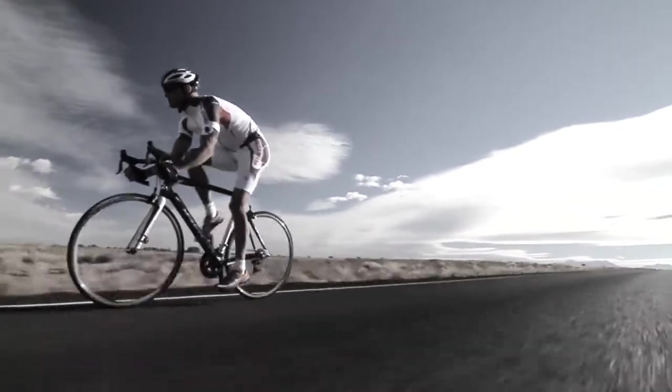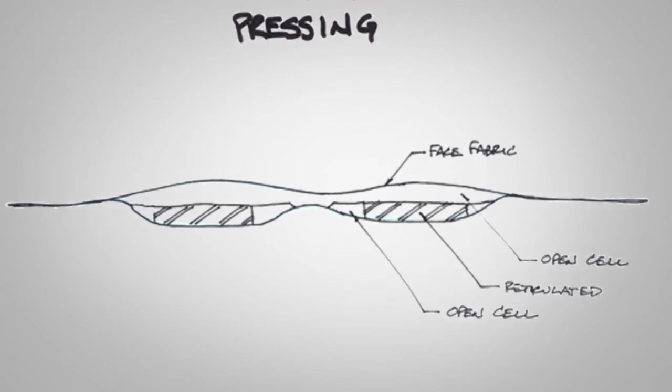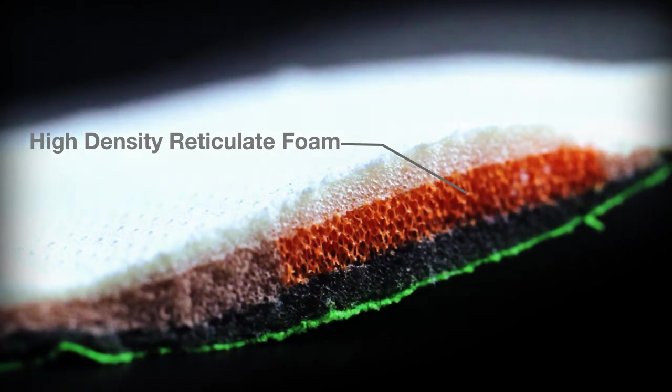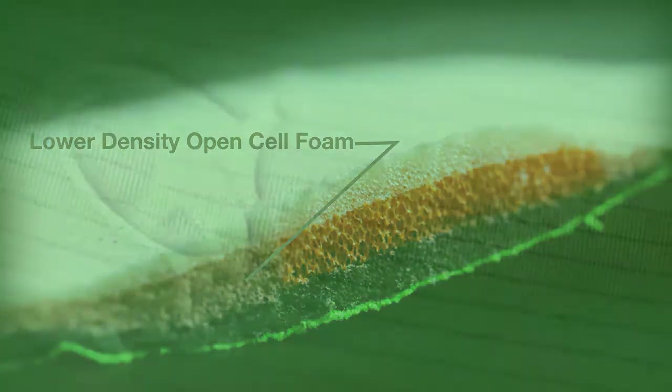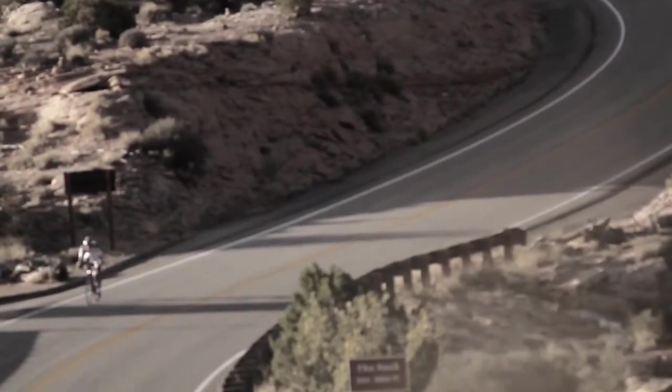Instead of stacking foam on top of the chamois, thicker sections are smoothly blended in where needed for support. This creates a completely smooth surface next to your skin. Special high-density reticulated foam was placed in key areas of peak pressure underneath the pelvic bones. In other areas, lower-density open-cell foam is used for flexibility. Both types of foam are extremely breathable, and when combined with the new face fabric, testing has shown that they keep you dramatically drier throughout your ride, which reduces friction.